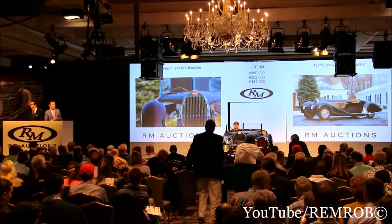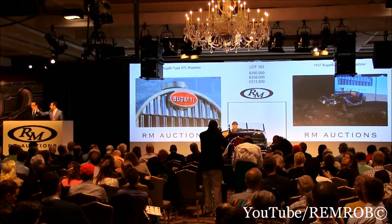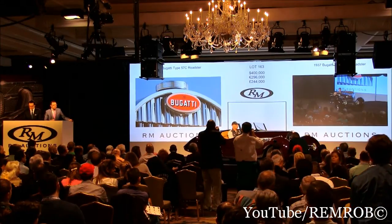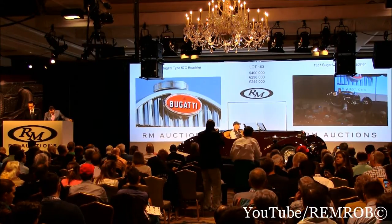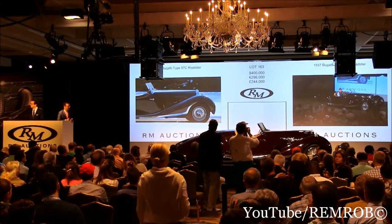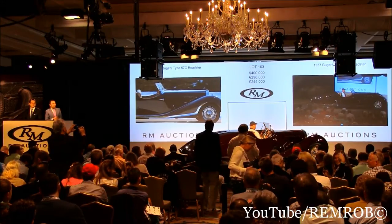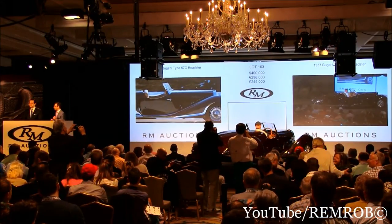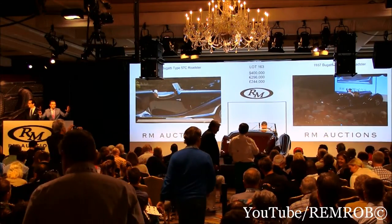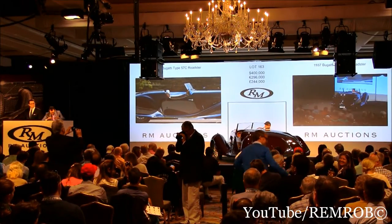I'm bid on the internet at $350,000. Do I have $400,000 now? $400,000 — Dana's bid at $400,000. Do I have $450,000 from you now? The bid's on the phone at $400,000. Do I have $450,000 now? At $400,000 then, ladies and gentlemen.